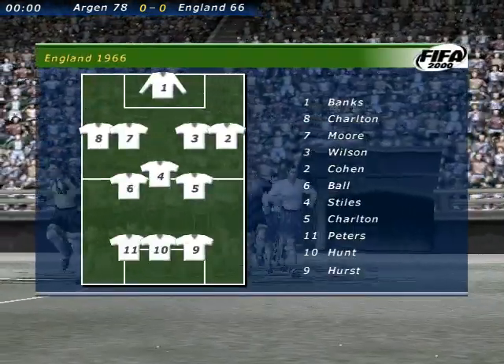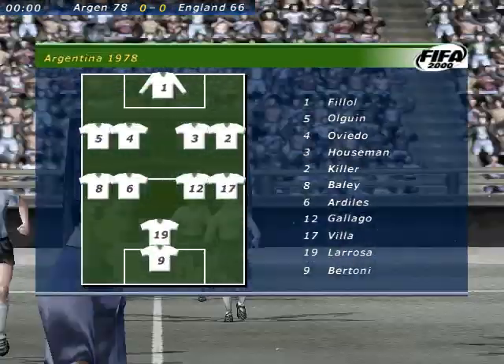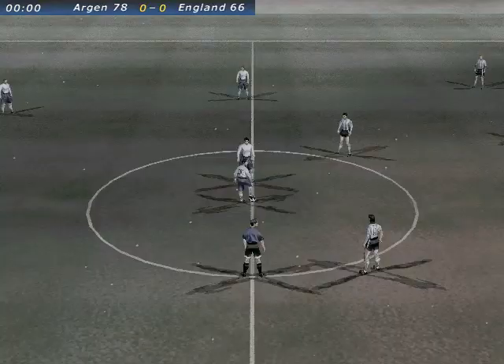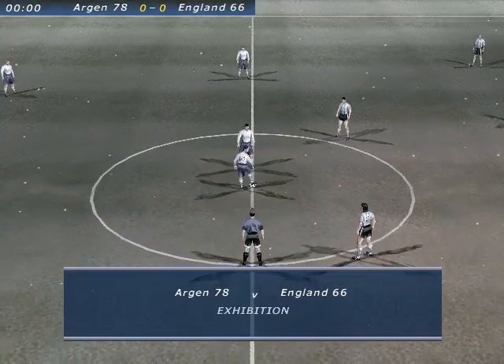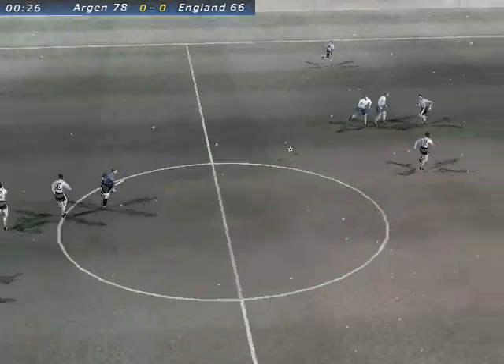Hello there. My name is Gary Lineker and I'm here to introduce today's live classic match between Argentina 1978 and England 1966. Here's John Motson now to talk you through the match and with him, Mark Lawrenson. Thanks Gary. We're really looking forward to this one and no more waiting around here.